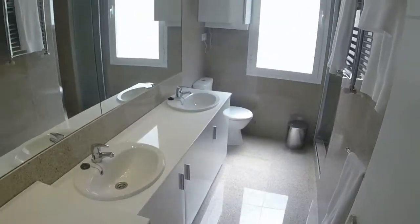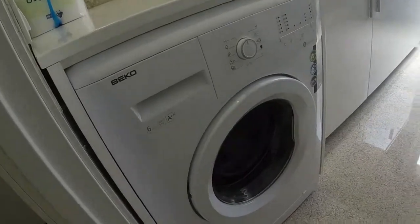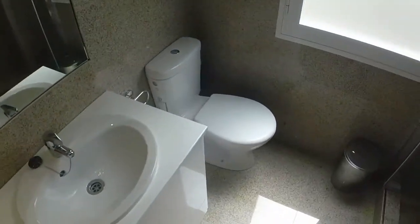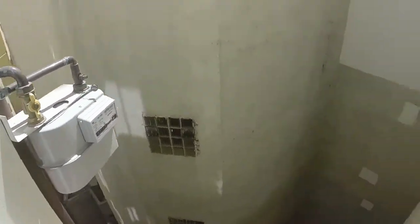We are in an interior property but we have a lot of silence and a lot of light, which is very important. Now we are in the bathroom. Here we can see we have a washer and two single sinks. We have a toilet next to the window, and here is the shower.